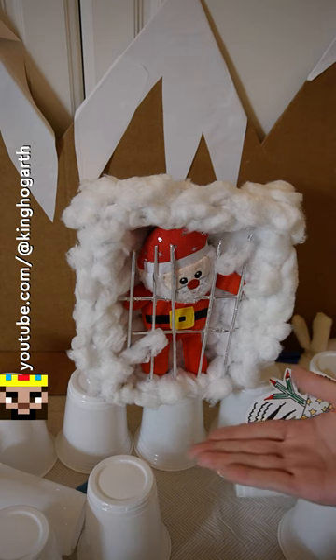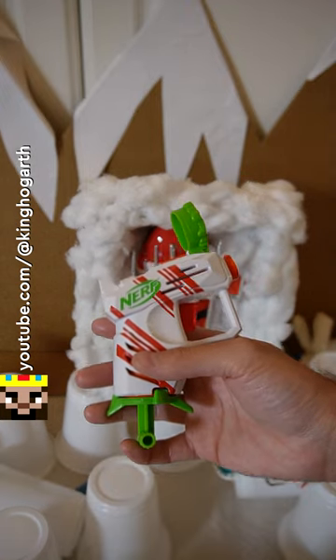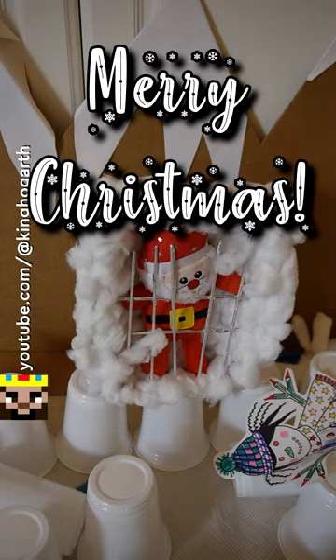And just like that, Santa is safe and Christmas is safe, all thanks to the Jolly Dash. Now let's get you out of that snow prison, Santa.